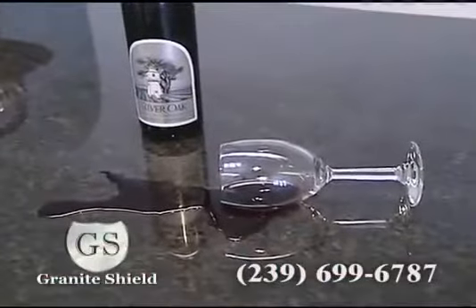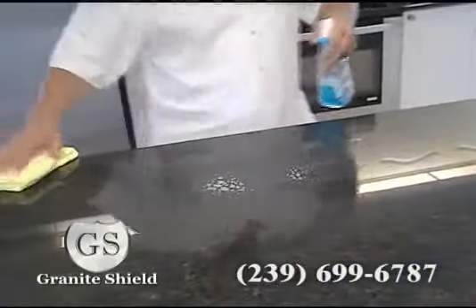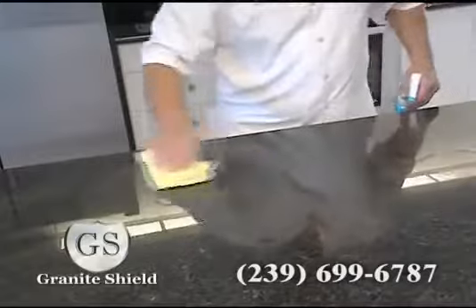No need to worry about acidic liquids and alcohol. No need to use special cleaners ever again. After Granite Shield, your only maintenance is over-the-counter glass cleaner and a microfiber cloth.